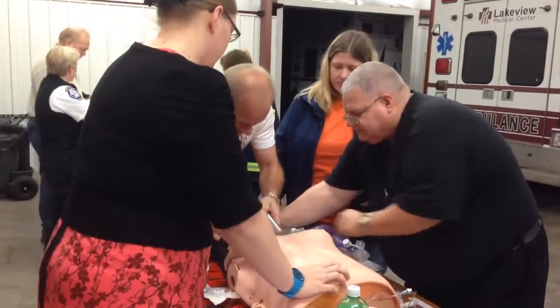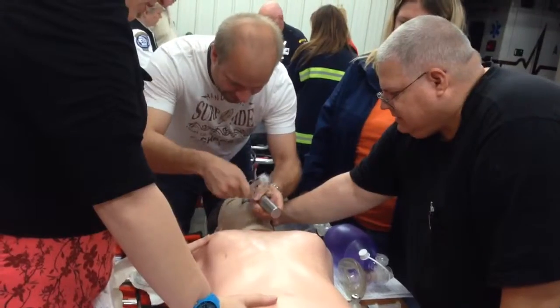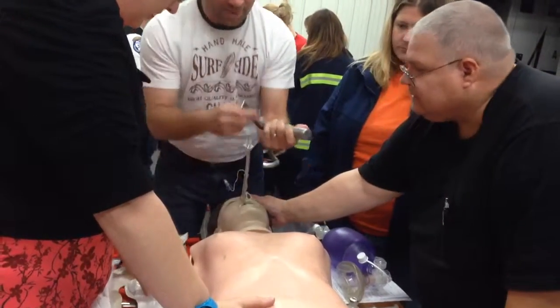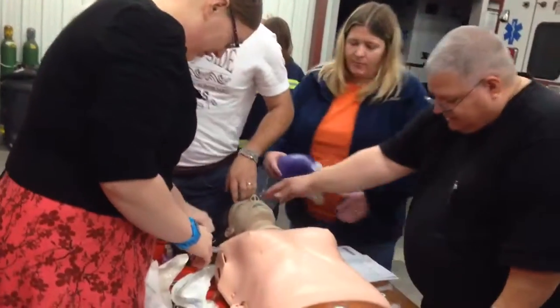What comes first? We didn't tell him exactly what we were doing. She just inserted it. Okay, bag him again.